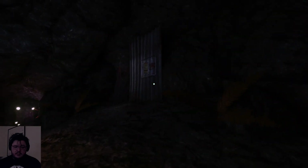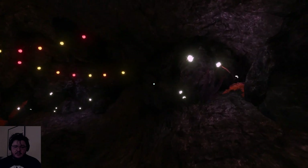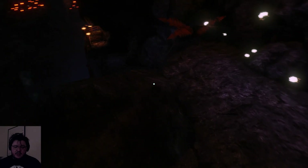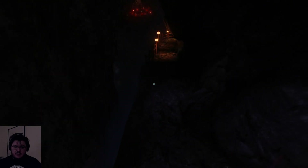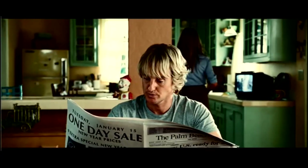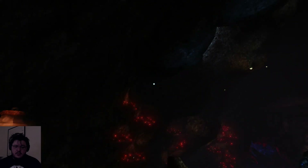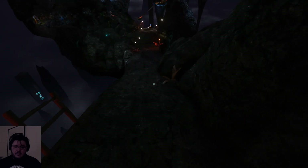Oh nice, maybe a change of scenery. It's quite nice - oh, pretty pretty. Quite dark, though. A bit difficult to see. Wow! Wow! Look at the environments in this game. Amazing!